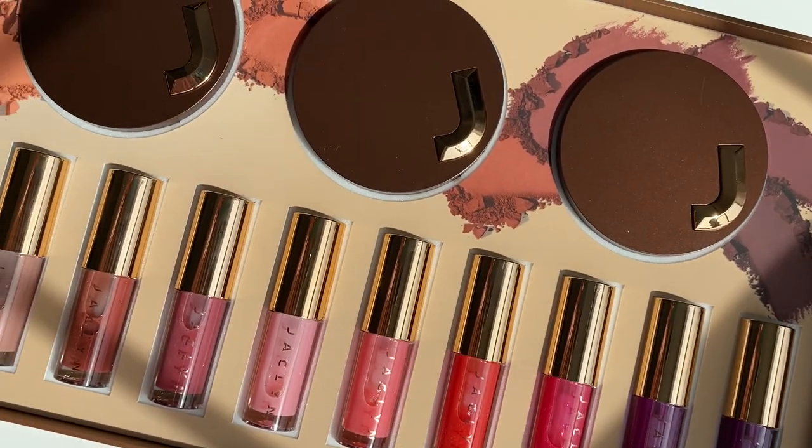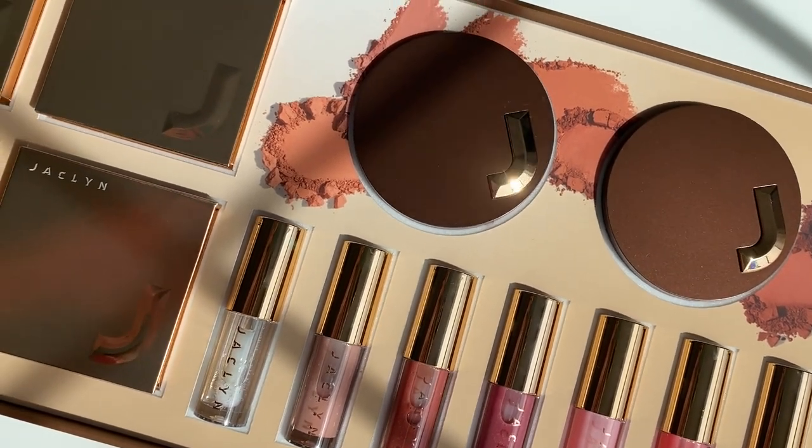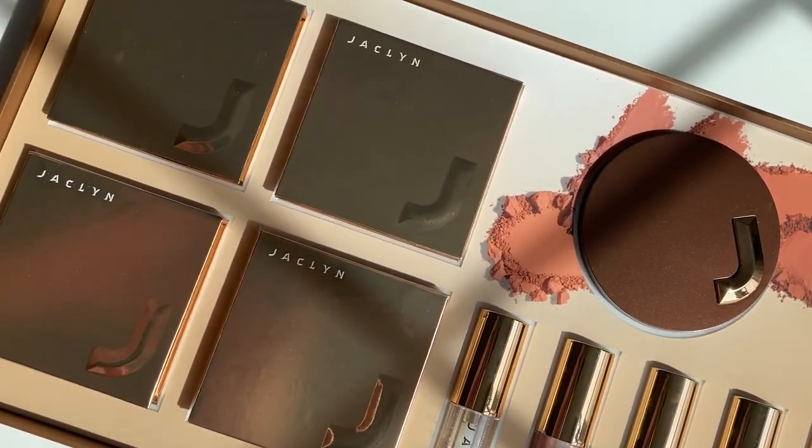So here is the inside of the PR package. You have the bronzers, the new lip oil shades, and then also the putty highlighters. They did send three shades of bronzer, but they sent all of the lip oils and every shade of the highlighters. Everything is launching June 23rd on jaclyncosmetics.com, and then it will also be coming online to Ulta and in select stores June 26th. I'm excited that it's coming to Ulta as well if you want to pick it up there instead of ordering from her website.